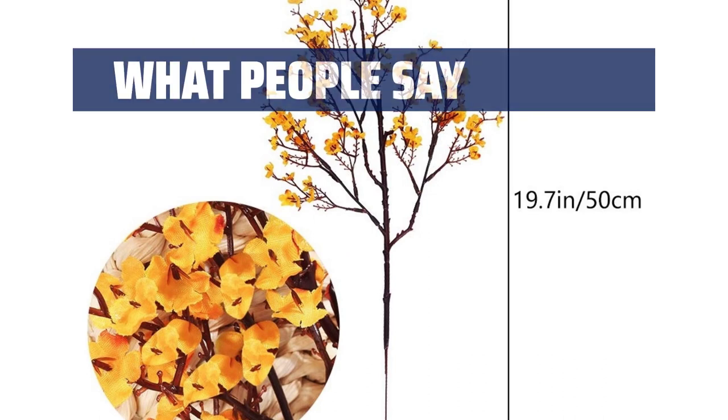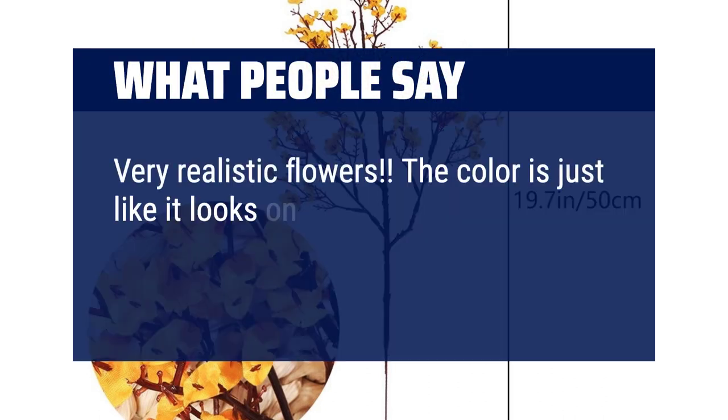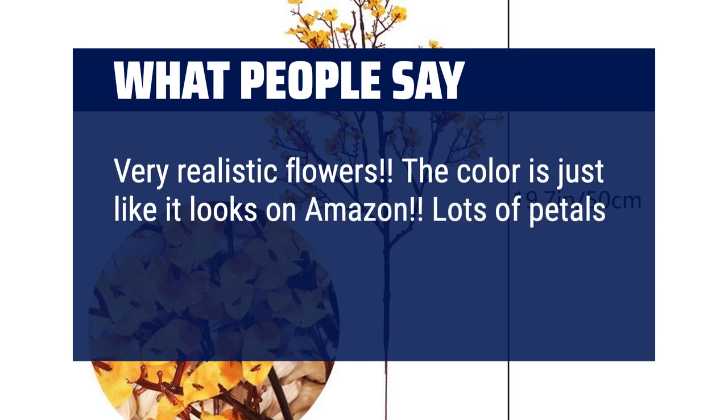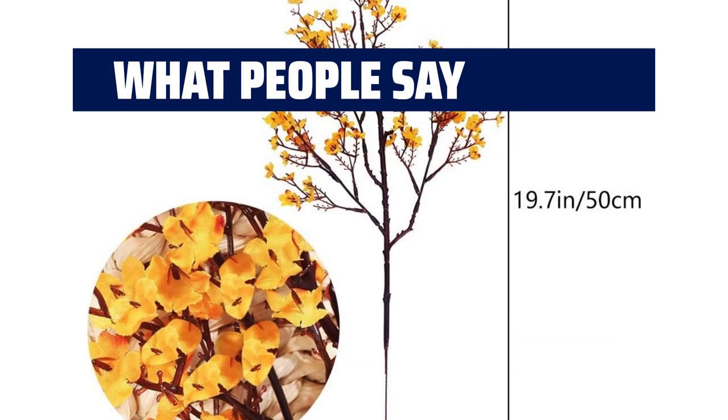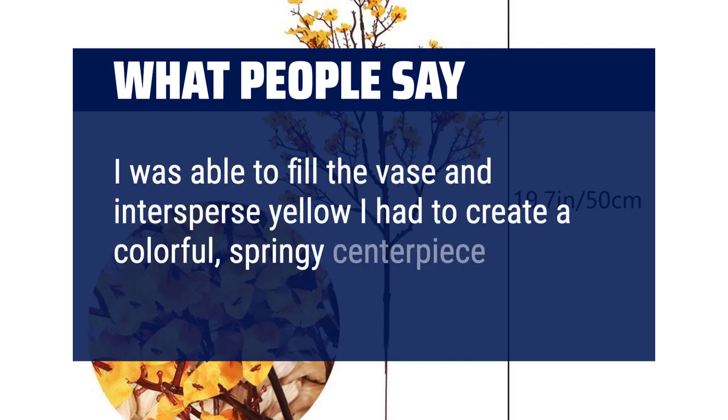What people say: Very realistic flowers. The color is just like it looks on Amazon. Lots of petals which makes the bundles nice and full. I was able to fill the vase and intersperse yellow I had to create a colorful, springy centerpiece.